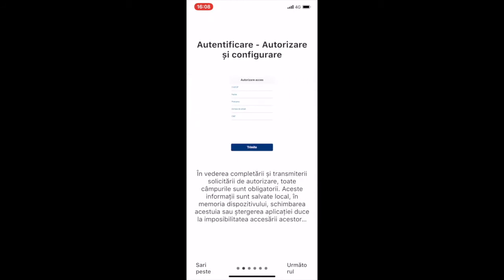It presents, on the second window, the authentication, authorization, and config page, where all of the data are mandatory. The information is saved locally on the phone, which means it is not connected to a centralized server — meaning any type of change on the phone remains local.